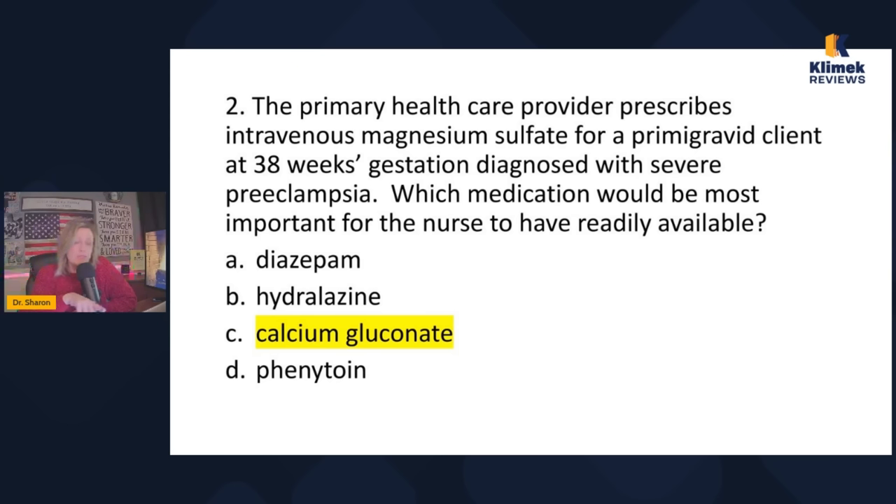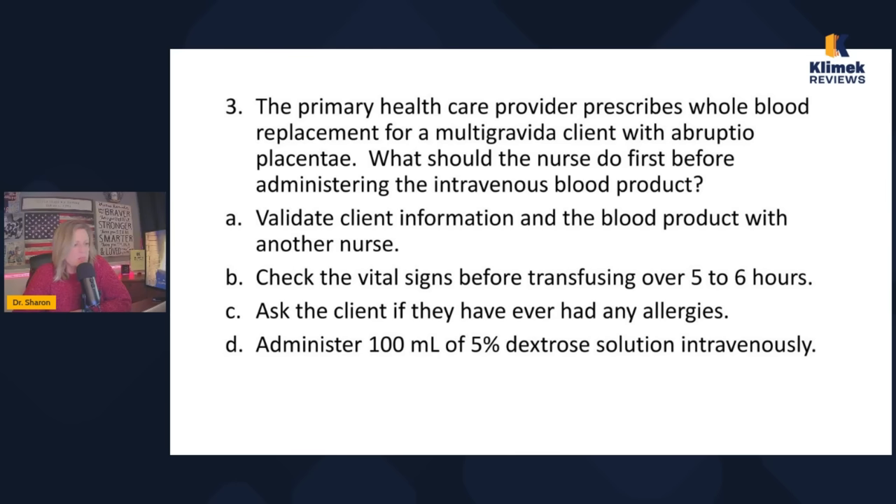Phenytoin prevents seizures, but we do not give phenytoin to pregnant women — absolutely not. Hydralazine can be given to pregnant women, but it won't prevent seizures or do anything for mag sulfate toxicity. Diazepam is used to reverse a seizure that's already started, but we want to prevent a seizure — diazepam doesn't prevent seizures, and it's also used for anxiety. So we're not going to pick that one. The correct answer is C: calcium gluconate.